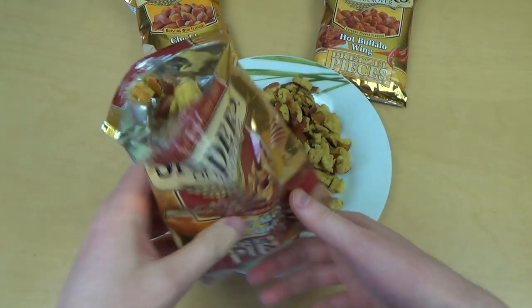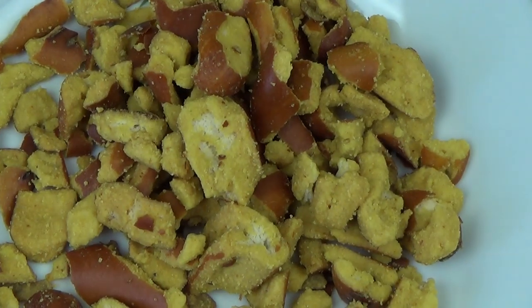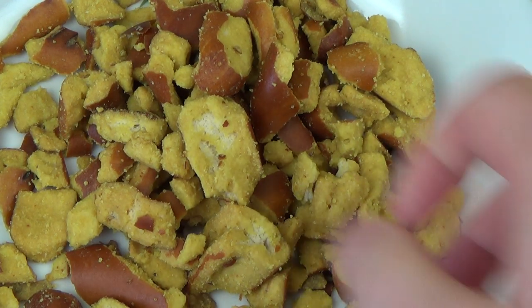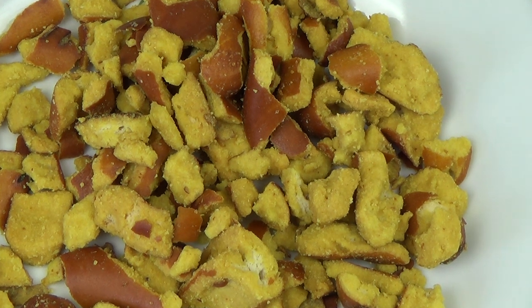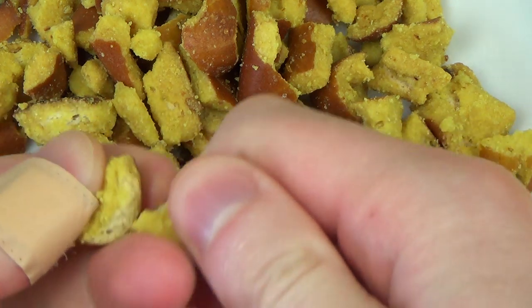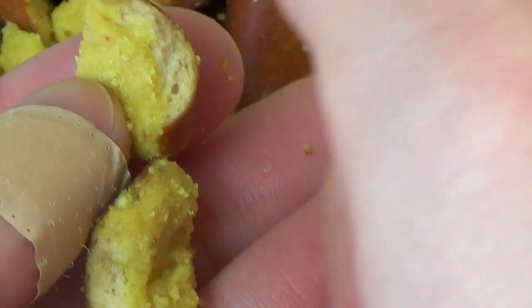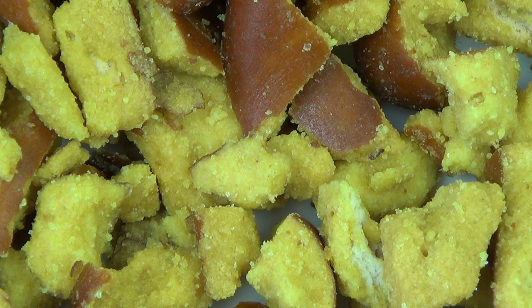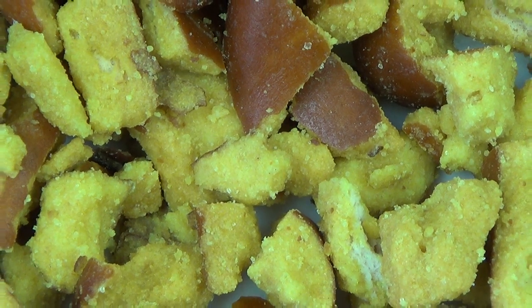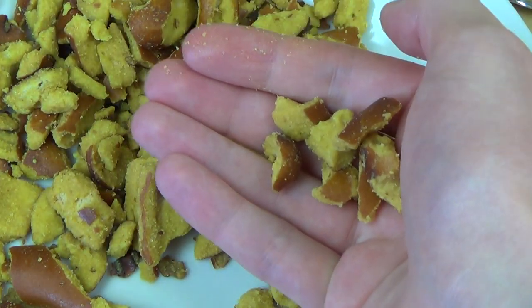Okay, so here are the pretzel pieces. I've put them into the honey mustard onion sauce and eaten them now. It's definitely a tasty snack — sweet, with mustard flavor. It's bad in concept, but it's very effective. So I guess it really deserves the Hall of Fame.